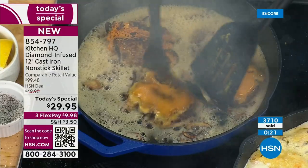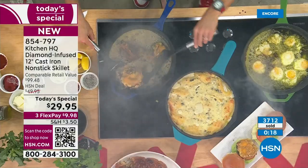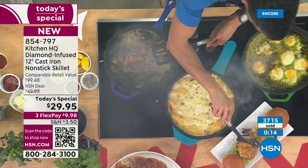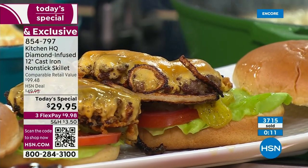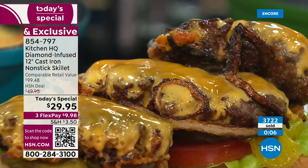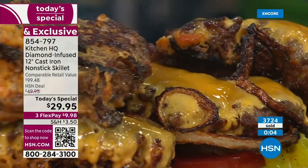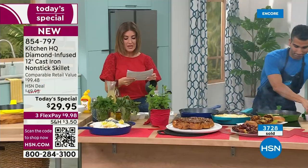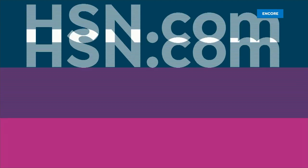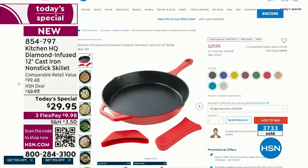Nothing bad can happen. You can put sugar, syrup, cheese, or eggs in there — nothing is going to stick. You're getting the finest ceramic nonstick we've ever done in the history of Kitchen HQ. This would be about $30 you've spent on your kitchen. Place your order on hsn.com — we'll get that out to you. All the goodness without the hassle. We want to make the kitchen a breeze, make it fun, and give you real cast iron.